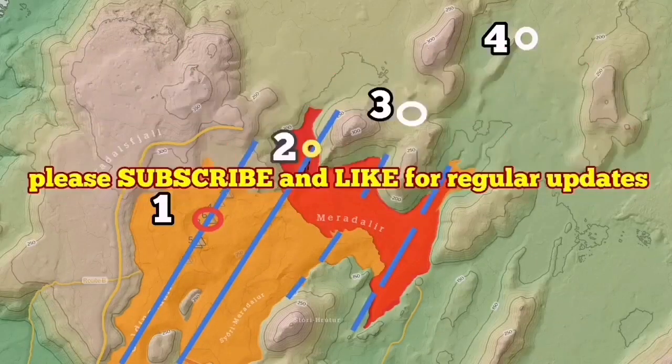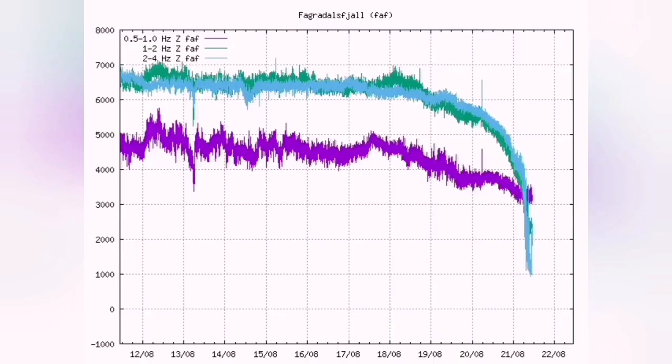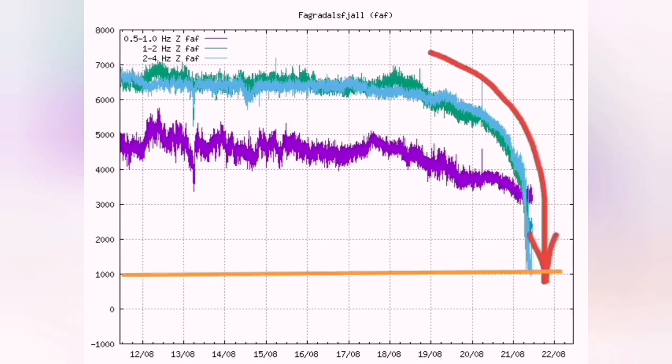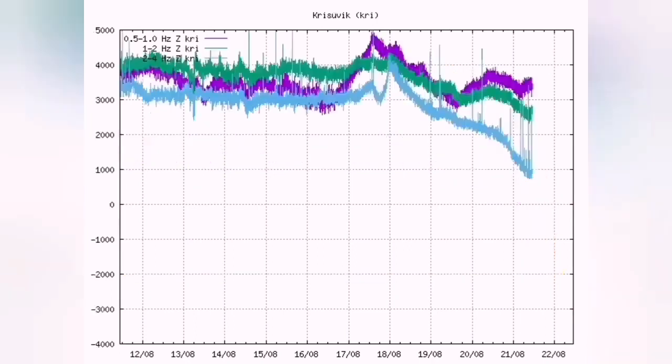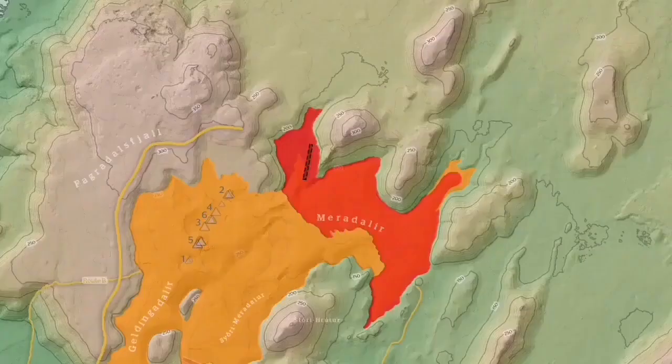Litli-Hrútur volcano seems quiet — there is no activity. But the question is: where is the next one? The image shows that the lava has covered almost one-fourth of the area that Fagradalsfjall can cover. Harmonic tremors are now under 1,000 in micro-millimeters, and everything else also looks a little quiet, including Krýsuvík and Grindavík.